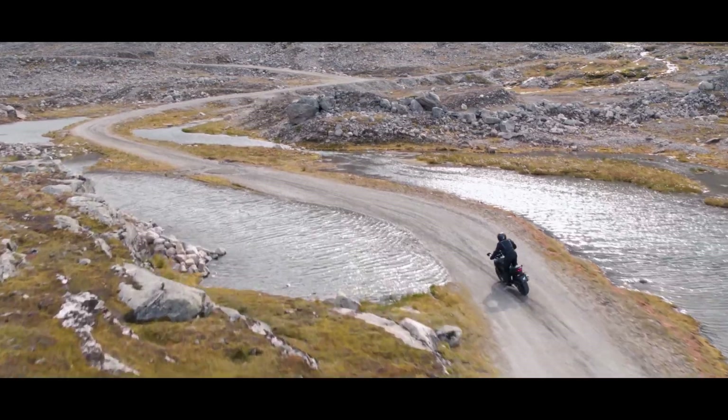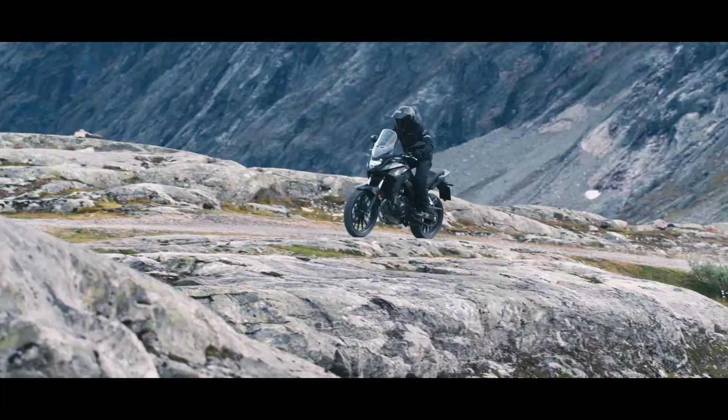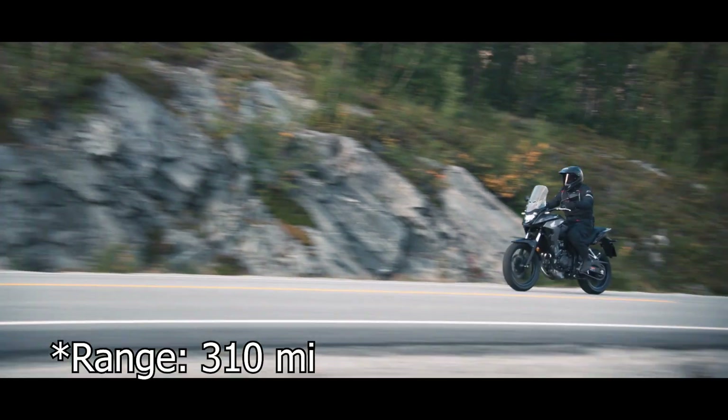ABS is standard in some parts of the world like the EU, but in the US it is optional — why you would choose a bike without ABS is beyond me. Fuel capacity is at 17.3 liters, and coupled with this bike's amazing fuel economy, you should see a range of about 500 kilometers.